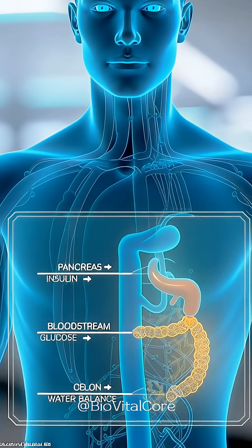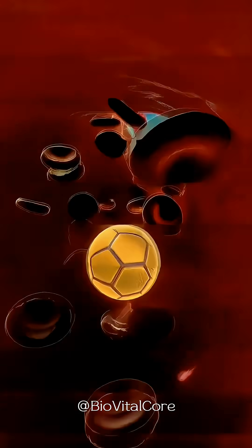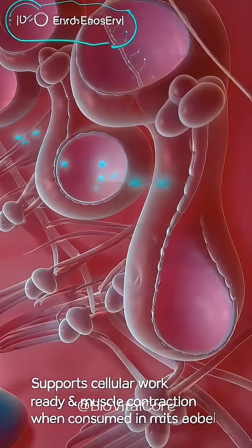Inside the cells, absorbed sugars enter the mitochondria and are converted into ATP, the body's energy source, while prunes consumed in moderation can help support regular bowel function.